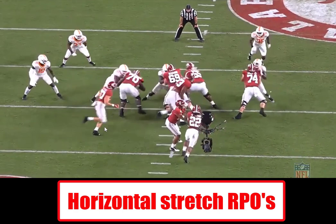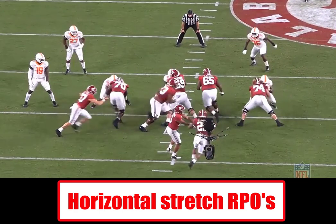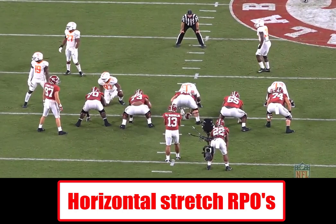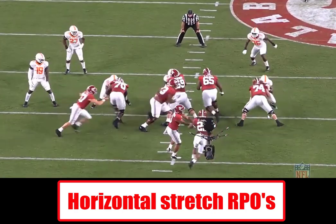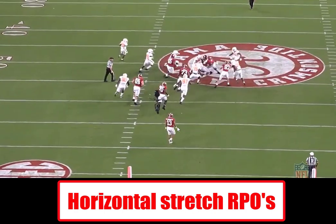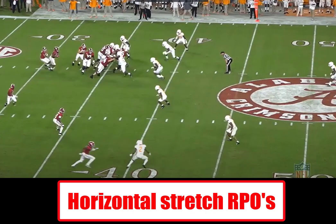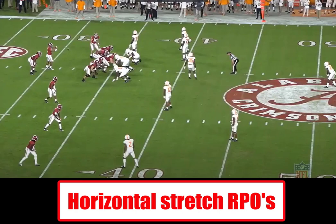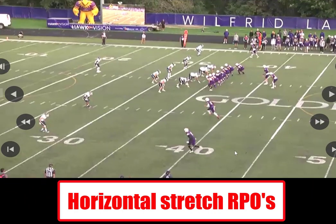They're reading the outside linebacker — they've got a blocker for number 35. You can see the quarterback's vision is out on that bubble, and that takes him out of the fit. This is a counter F or power switch concept you'll see in the OUA all the time — Laurier runs it, Western makes a killing on it. The pulling fullback ends up being responsible for 35, the inside linebacker, whereas normally you'd pull around for the Sam. They get downhill on a really good run. And if that nickel or outside linebacker hesitates at all, you can get the ball out on the bubble screen — just as good a play out there.